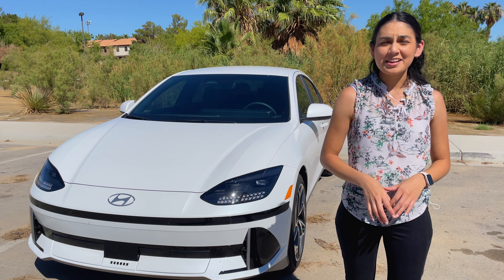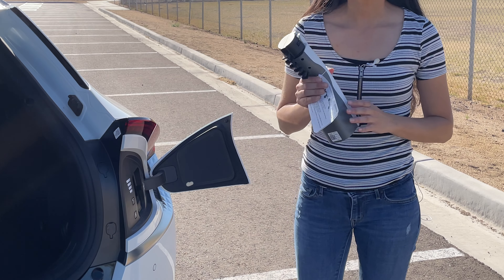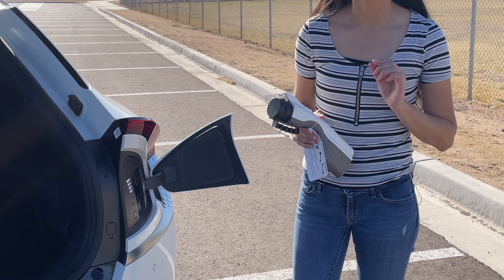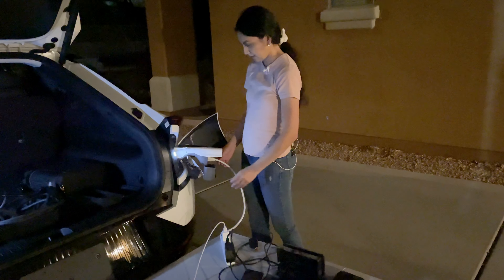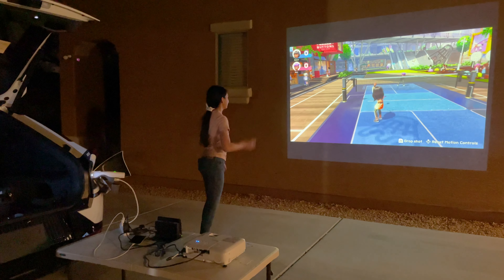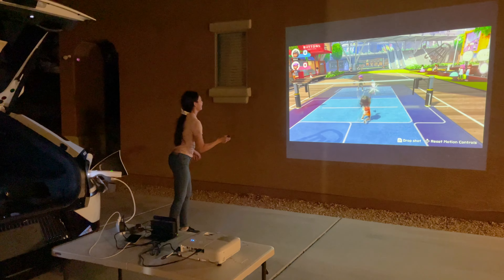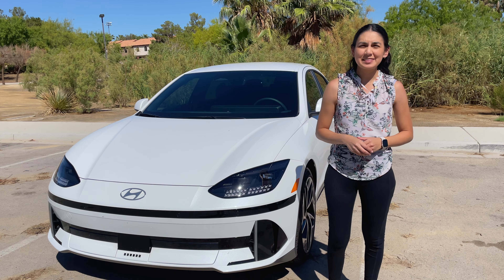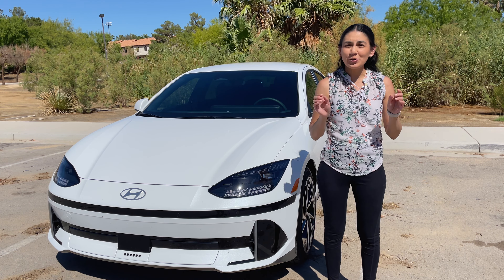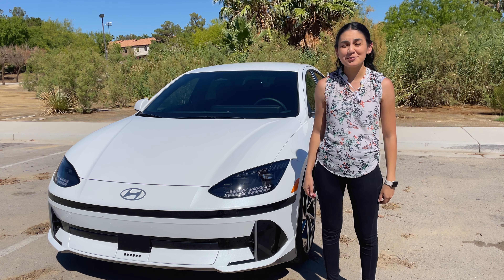One bonus feature on the Ioniq and EV6 is their ability to use a V2L adapter. This adapter brings 120 volts to the outside of the car. I tried this out during our Kia EV6 review when I set up an outdoor Nintendo gameplay session with a projector. It was pretty neat and worked exactly as expected. Having outlets available like this is fantastic on the go — great in the event of a power outage to use the essentials, and it's helpful for outdoor events too.